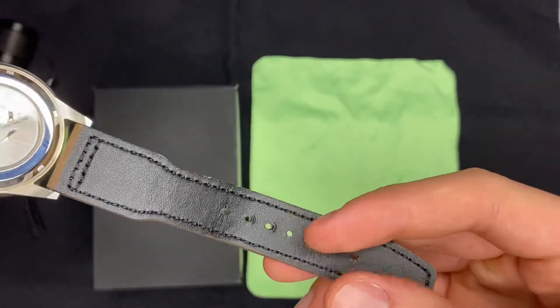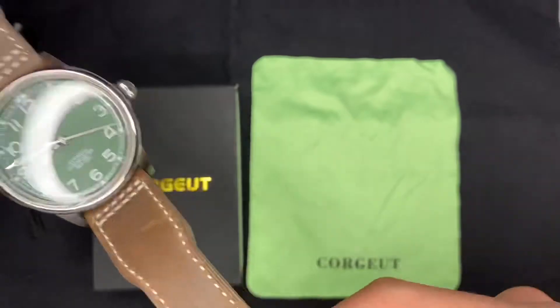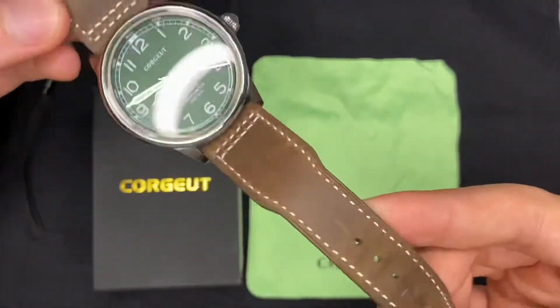A pulseira aqui é preta por baixo, mas em cima é marrom.